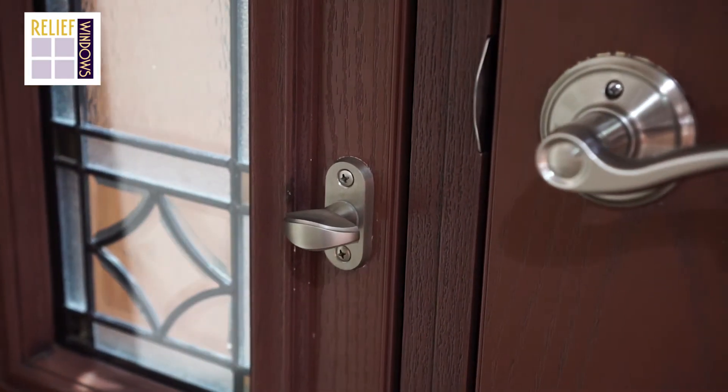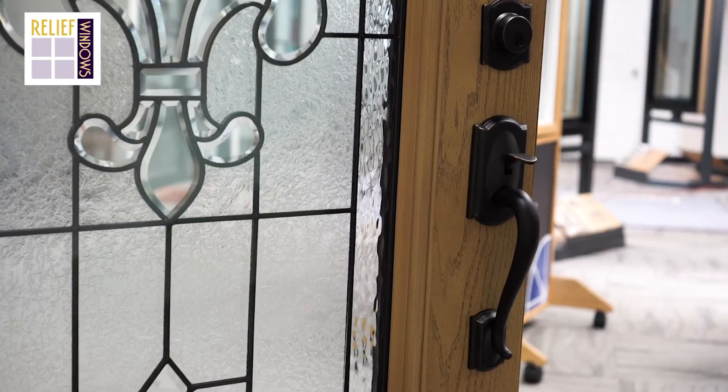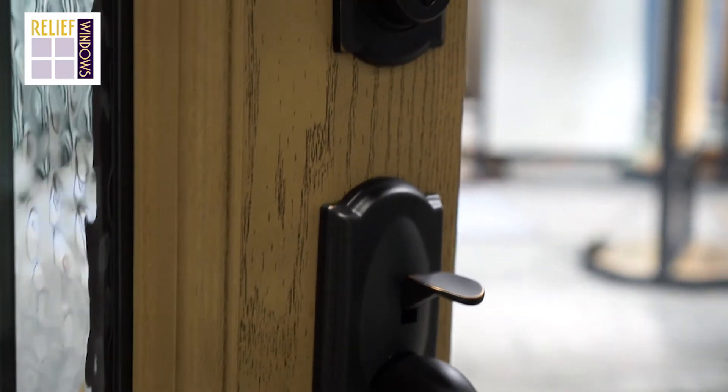Some of our door frames have a metal strike plate installed around the deadbolt and door handle to help reduce kick-in or forced entry that could potentially happen if somebody tries to kick in your door.